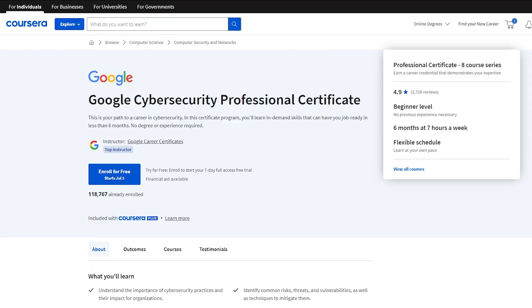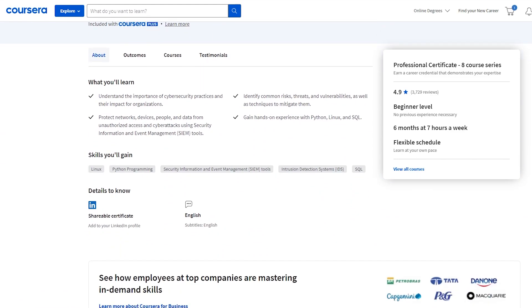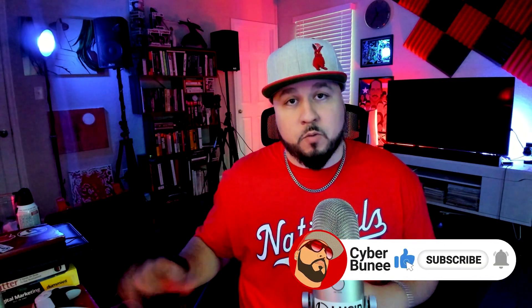In this video we're going to talk about Google's Cybersecurity Professional Certificate. It's a relatively new certificate marketed towards people interested in getting into cybersecurity with generally no experience. If you have interest in breaking into cybersecurity, this is definitely a certificate I would recommend.